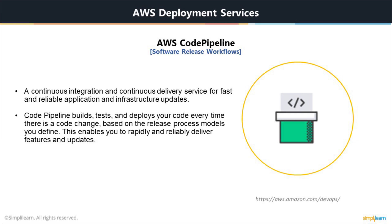AWS CodePipeline is a continuous integration and continuous delivery service for fast and reliable application and infrastructure updates. CodePipeline builds, tests, and deploys your code every time there is a code change, based on the release process models you define. You can easily build out an end-to-end solution by using pre-built plugins for popular third-party services like GitHub, or by integrating your own custom plugins into any stage of your release process. With AWS CodePipeline, you only pay for what you use — there are no upfront fees or long-term commitments.